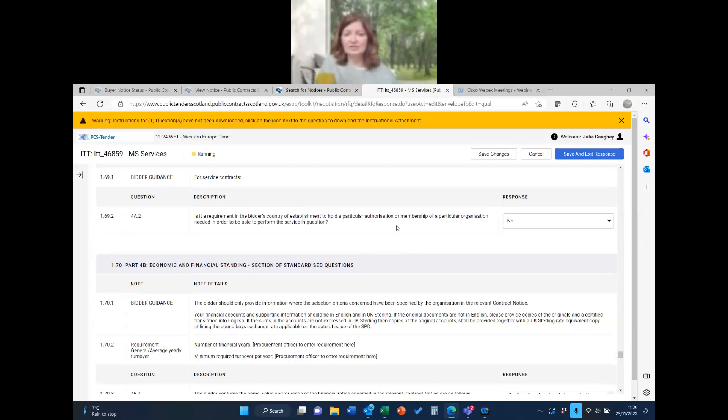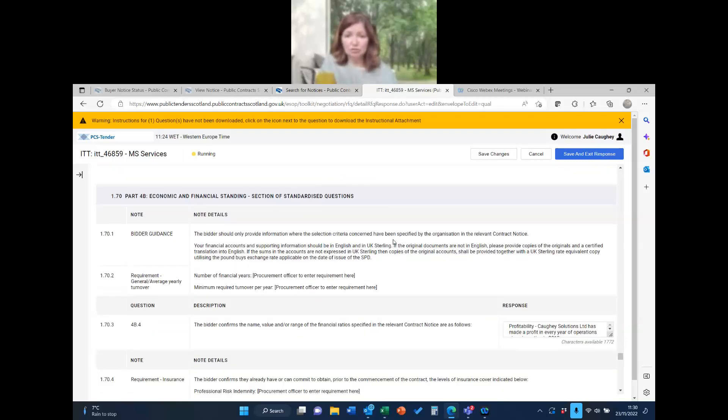Just put 'not applicable' rather than leaving blanks, then go through all these questions answering yes or no and answering any supplementary questions if you do answer yes. Keep scrolling through all of these. Some questions — like about misrepresentation, withholding information, or being unable to provide supporting documents — don't hold your previous response for some reason, so be careful. There are no conditional fail-safes on some of these, so make sure you're answering them correctly.